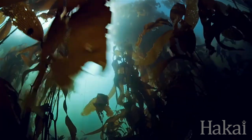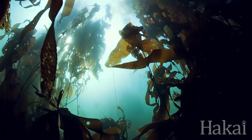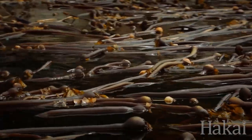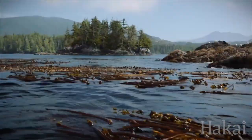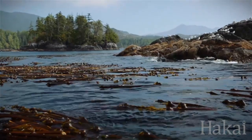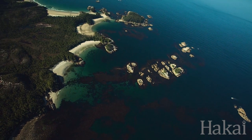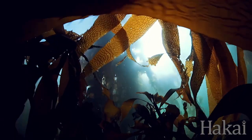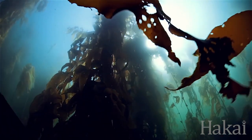The fourth thing kelp forests do is they're natural breakwaters — they stop coastal erosion. You've probably heard about the kelp highway, the idea that people may have come into North America along the fringe of coastal British Columbia traveling along kelp. It would have been a beautiful, still ocean inside that kelp fringe. Those are the four really important things that kelp does, and kelp is of course made by sea otters eating urchins.